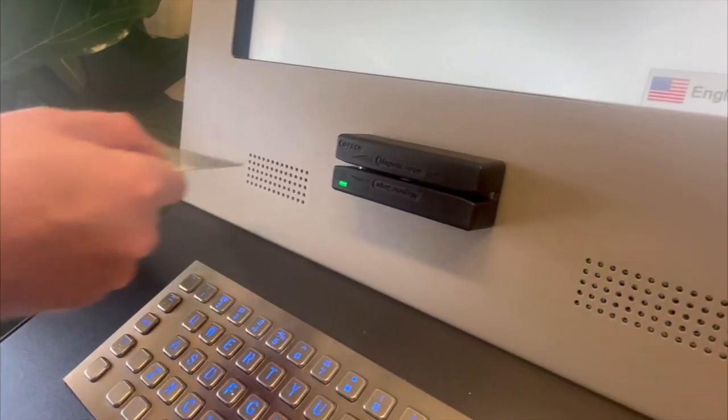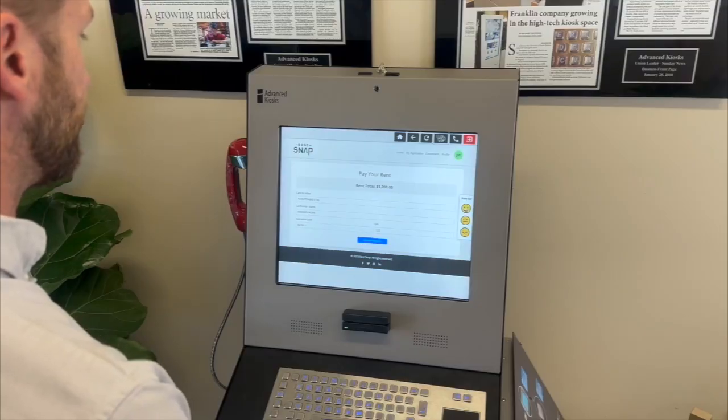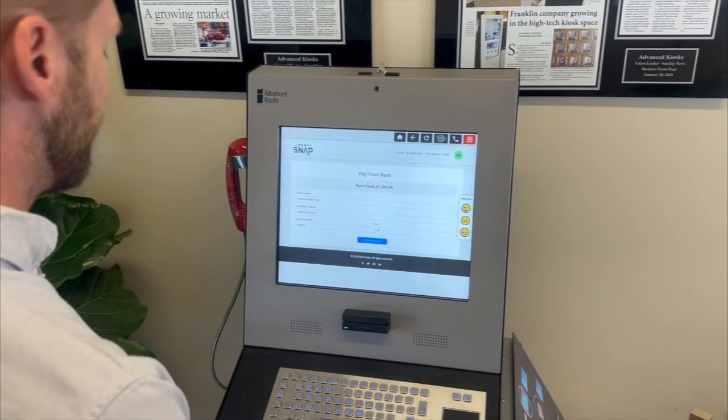Pay your bills securely with just a swipe. Our kiosks streamline the process, reducing wait times and ensuring your transactions are safe and convenient.